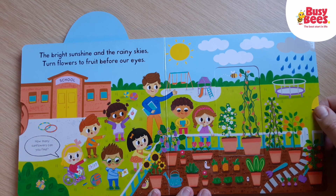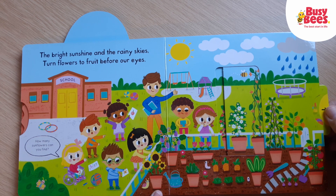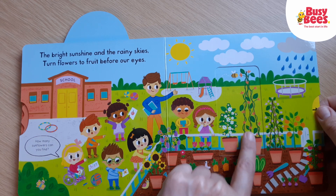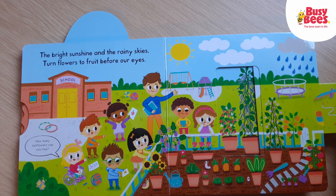The bright sunshine and the rainy skies turns flowers to fruit before our eyes. The strawberries start off with these little flowers, and then the middle part turns into a strawberry. And these orange flowers turn into runner beans.